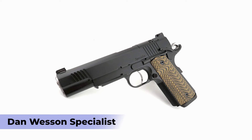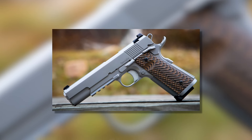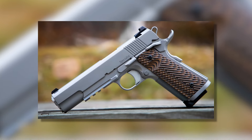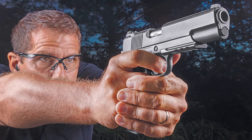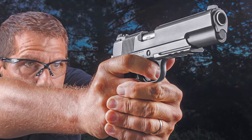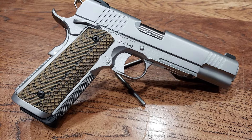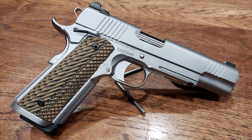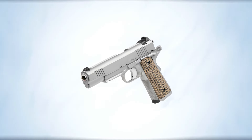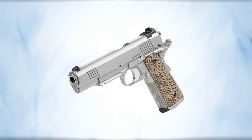Number five: Dan Wesson Specialist. Any Dan Wesson 1911 is a good 1911 — that's the consensus, and I'm down to believe it, especially since I've already tried a number of Dan Wesson pistols including the latest DWX. None of them sucked. But if we're talking 1911s exclusively, the best Dan Wesson in my opinion is the Specialist.